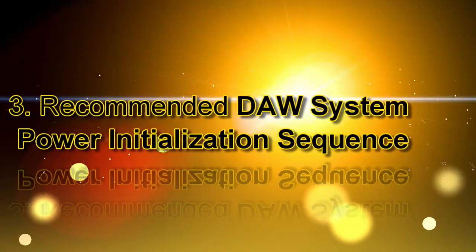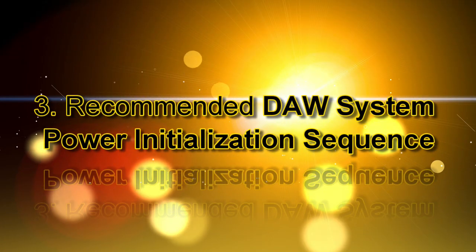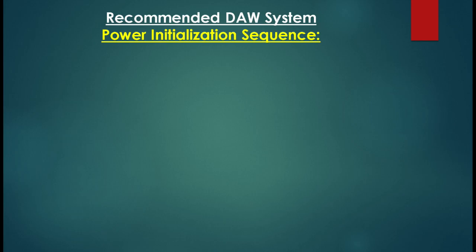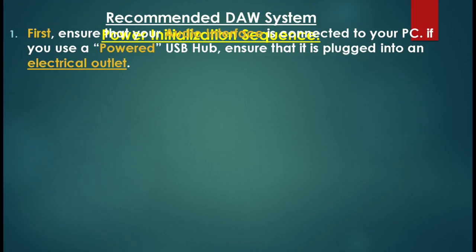Number three: let's discuss the recommended DAW system power initialization sequence. There's a specific order that you should use when turning your DAW system on, designed to ensure that all the units in the system can talk to each other.